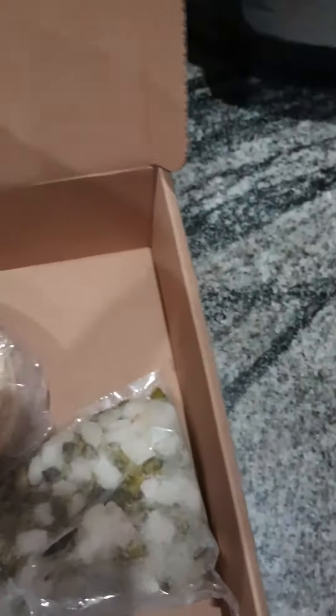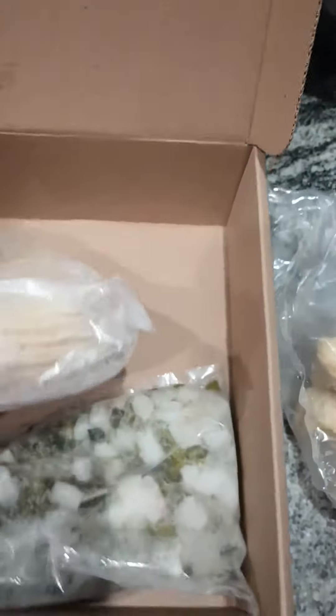All right, so we have the cilantro pesto sauce that comes with it — I'm gonna have to put that in some water. It also comes with the fish, and it comes with little tortillas which I'm gonna have to put in the oven.